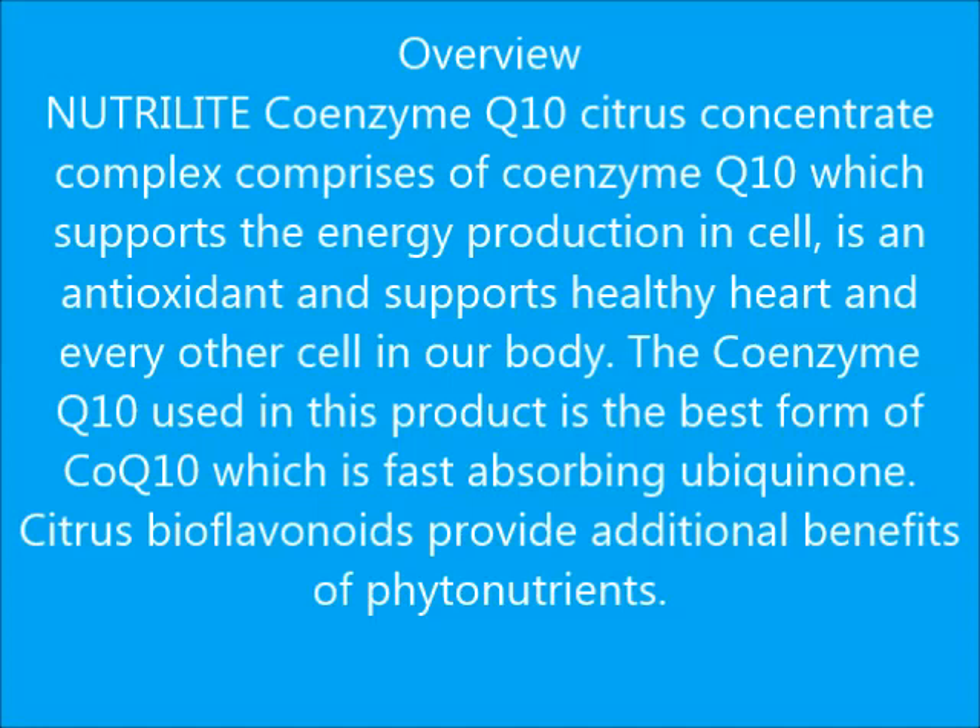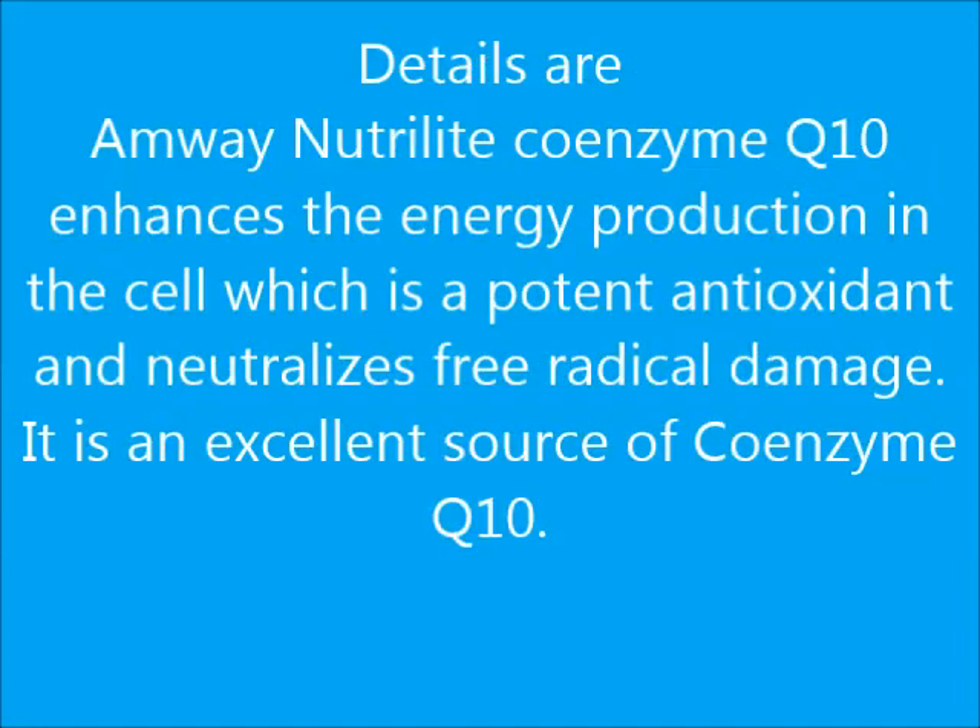Citrus bioflavonoids provide additional benefits of phytonutrients. Details: Amway Nutrilite Coenzyme Q10 enhances the energy production in the cell, is a potent antioxidant, and neutralizes free radical damage. It is an excellent source of Coenzyme Q10.